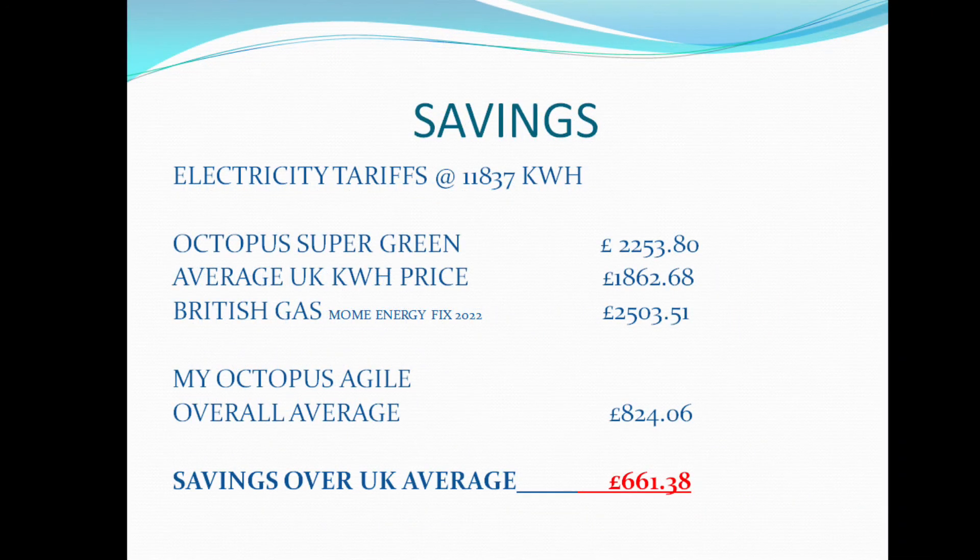Looking at the tariff savings, I've used the 11,837 kWh we imported this year — which is a lot of energy, I won't lie. If I was on the Octopus Green tariff that would have been £2,253.80. At the average UK electricity cost per kWh it would have been £1,862.68, and on the British Gas Home Energy fixed tariff it would have been £2,503.51. The Octopus Agile tariff I've been using all year — working it quite hard to get these rates — cost me £824.06, giving a saving over the average UK price of £661.38.